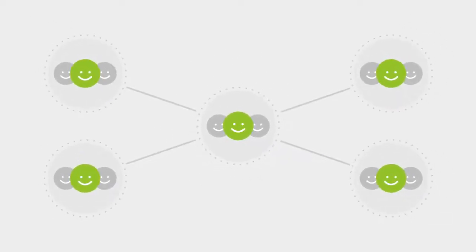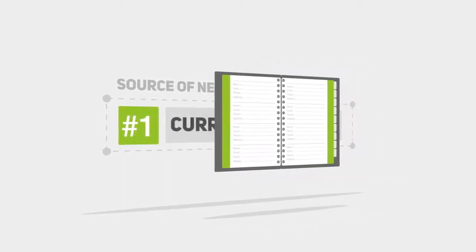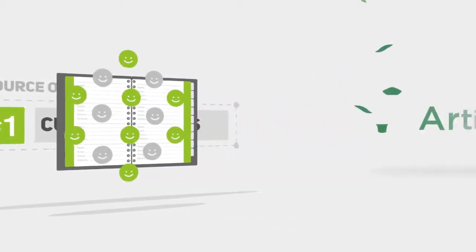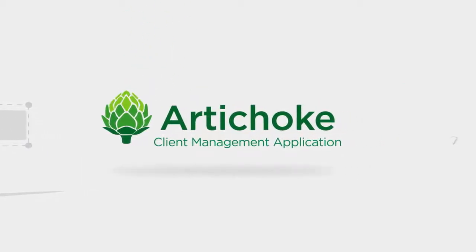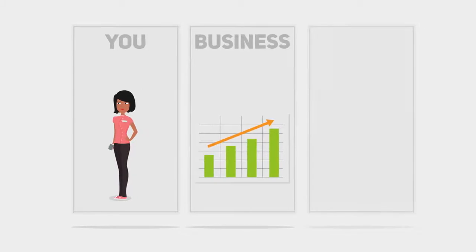and happy clients make for more referrals, and the number one source of new business comes from existing clients, you are well on your way to filling that appointment book. Ultimately, that's what Artichoke is for — perfecting the relationship between you, your business, and your clients.